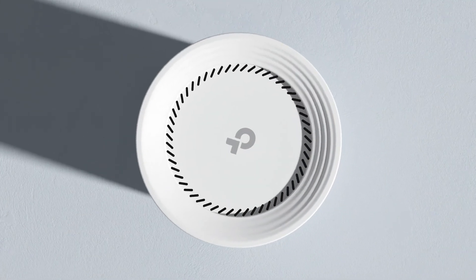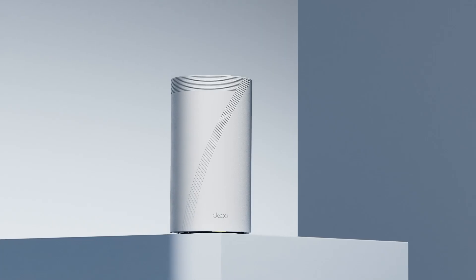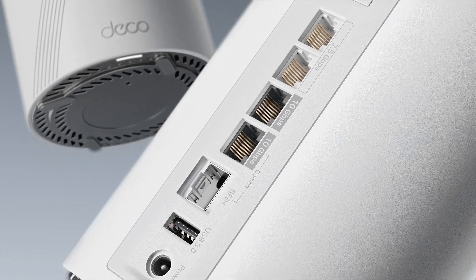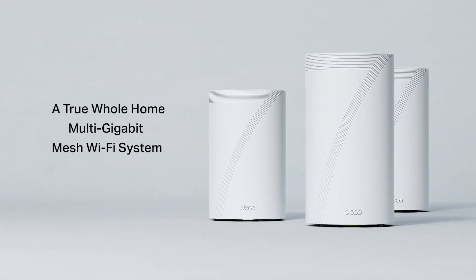With the latest technology Wi-Fi 7, the industry's fastest mesh Deco BE95 comes with a quad-band maximum speed of 33 gigabits per second Wi-Fi and 10 gigabit ports. It's designed to be exquisite and elegant.